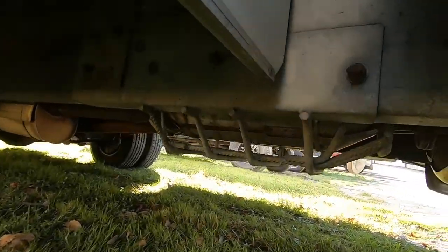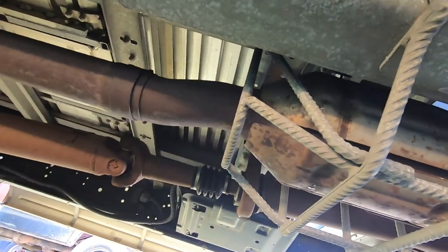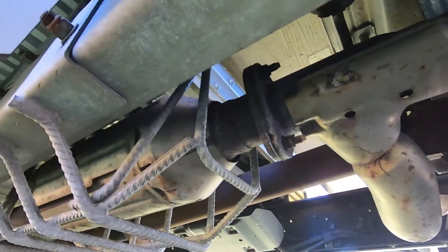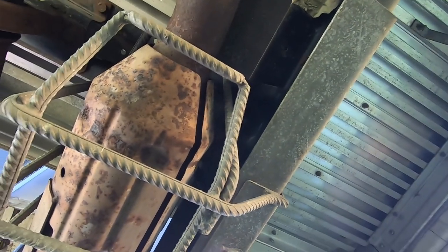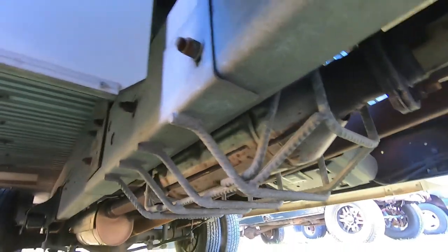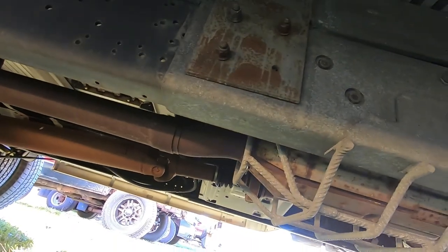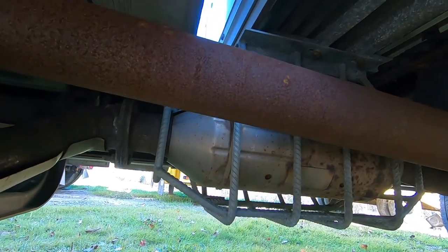I wanted to show you guys this — it doesn't look like anyone's gonna be stealing the catalytic converter on this thing. They built a nice cage for it. We actually got the U-Haul in New York, Staten Island, so it must be a problem there in the cities — people stealing catalytic converters. All they need is a battery-operated sawzall. I thought it was pretty impressive — it's like half-inch rebar. Here's the other side of that catalytic converter guard.